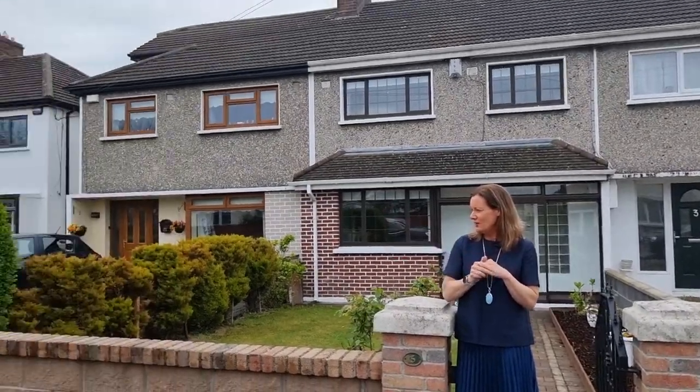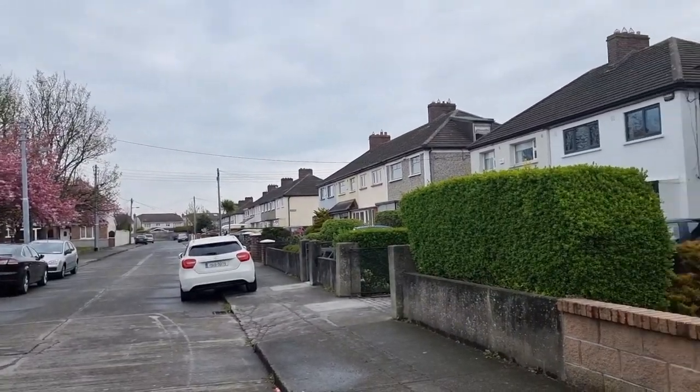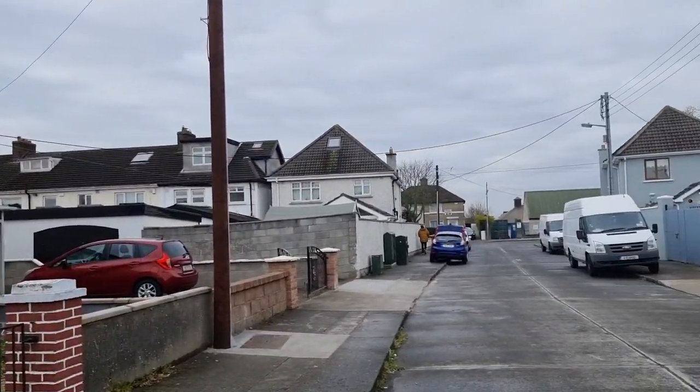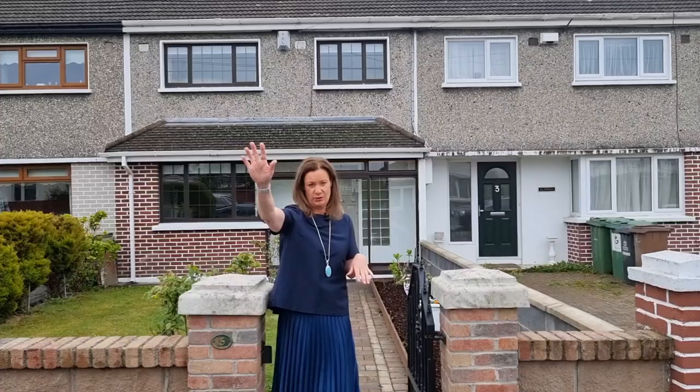Heading in that direction you can turn right where all those beautiful cherry blossoms are, taking you into the back of Calester. Turn left and you're into Calester, turn right and you're on the Malahide Road. The convenience of this location is absolutely incredible — you've got multiple bus routes and the Calester DART. It's a really settled area and we've sold on this road before — it is so popular.